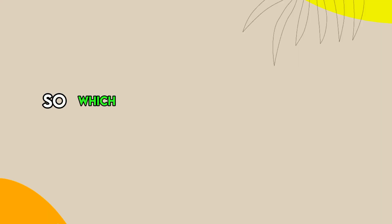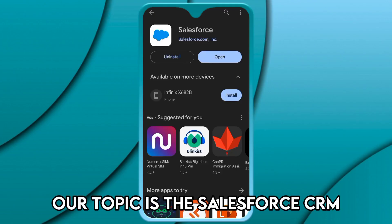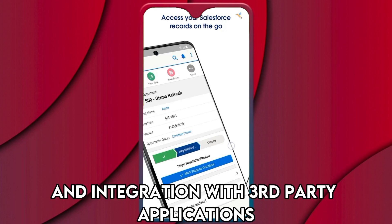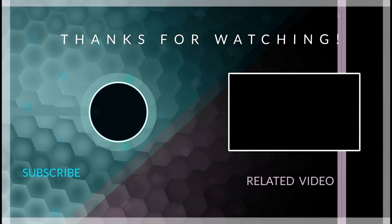So which one is the best app from the list? Our top pick is Salesforce CRM. We like the ability to customize features to suit your business operations and the integration with third-party applications. Thanks for watching — till next time.